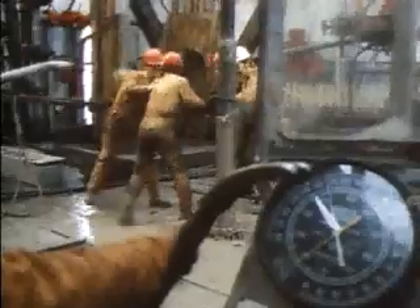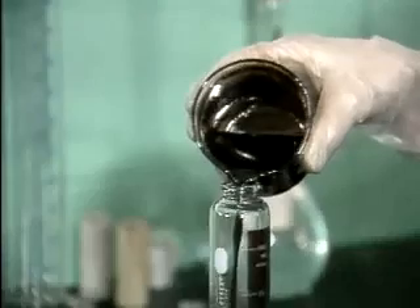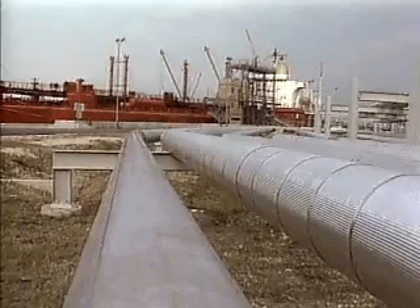The oil is either pumped to the surface or rises to the surface under its own pressure. This crude oil is a mixture of many different hydrocarbons. It is shipped to the refinery by tanker or pumped locally by pipe.